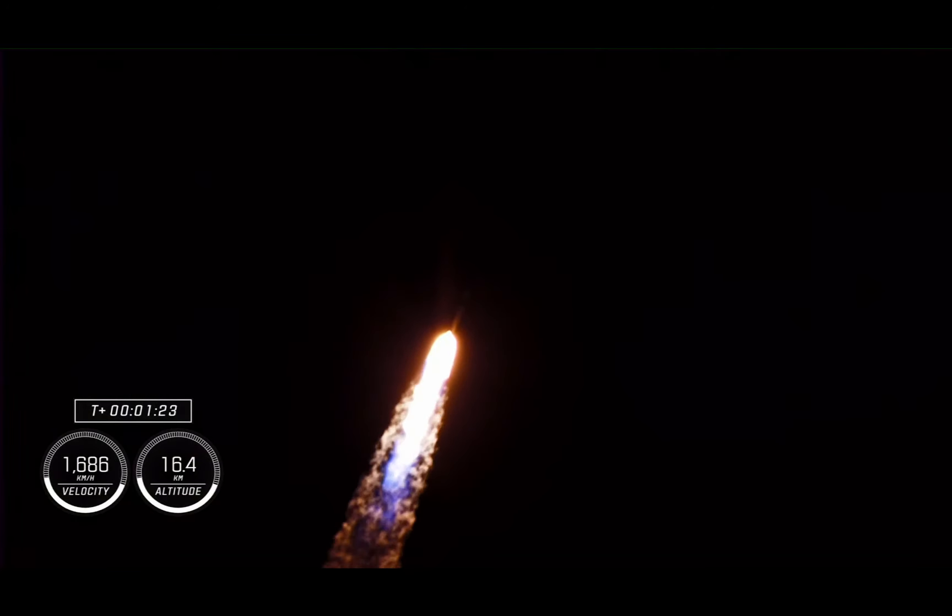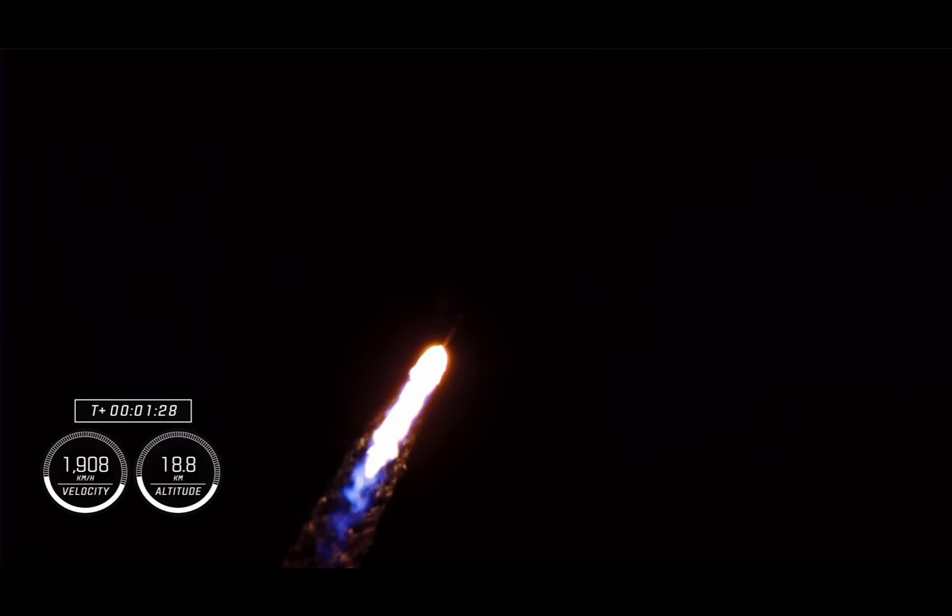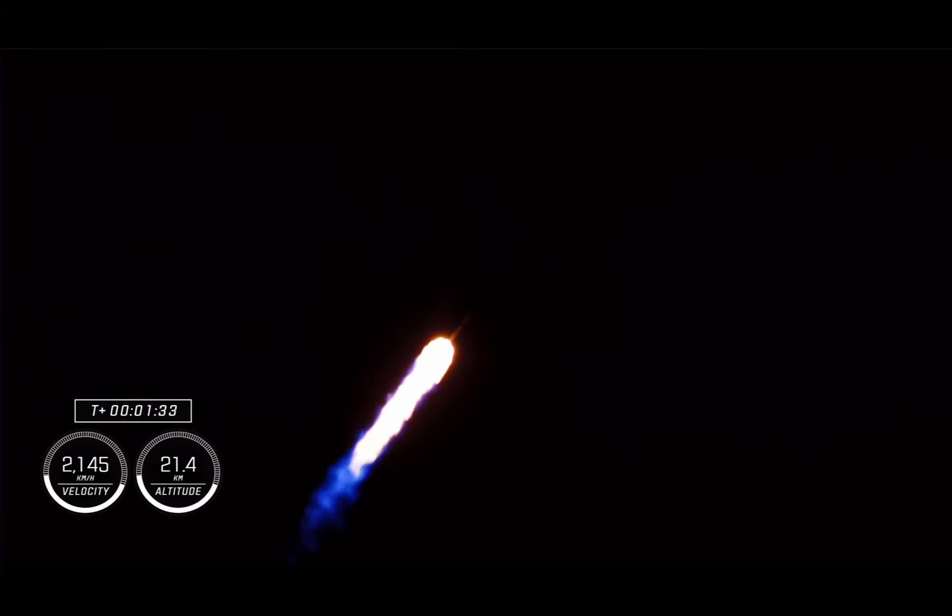Now that we're past max Q, stage 1 throttle up. One bravo — copy, one bravo. That one bravo indicator refers to different abort modes that are called and allow the ground teams and the crew to track the position of the Falcon 9 and the Dragon as they make their way up the eastern seaboard. In the event of an abort, these different abort modes indicate where Dragon would land and what series of maneuvers Dragon would execute. So far we're hearing good calls on the performance of the Falcon 9 on its ride uphill.